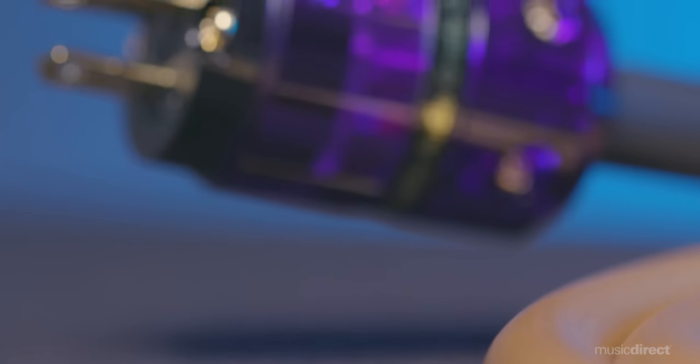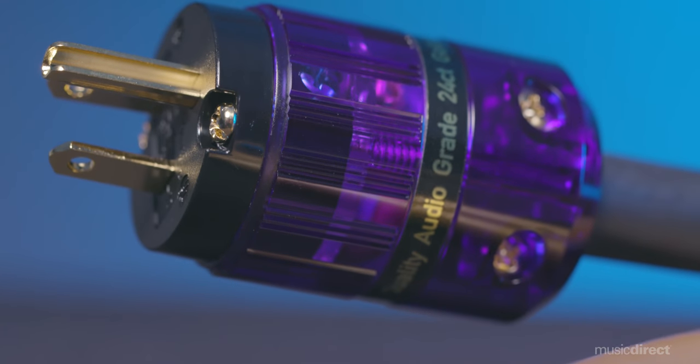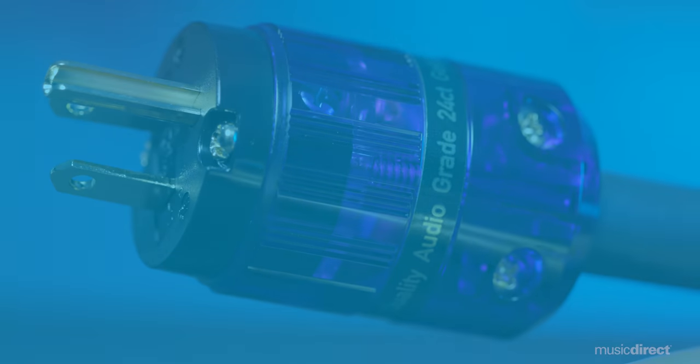To some people it may not immediately be obvious why a power cable can matter to audio performance. However, it's important to consider the effect of common mode noise all around us — any power cable can literally act as an antenna and pick up this noise. Isotec cables are engineered with custom-designed cable shielding that rejects noise. The quality of the connectors is also vitally important.